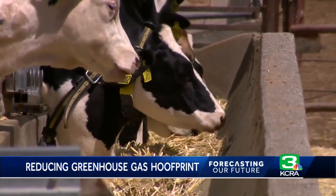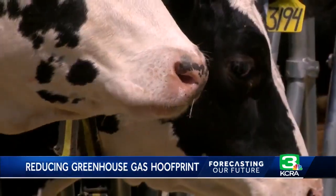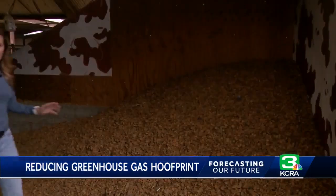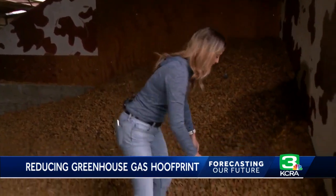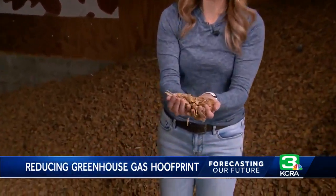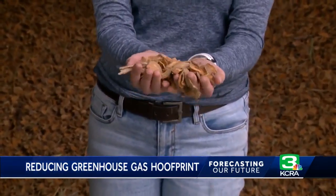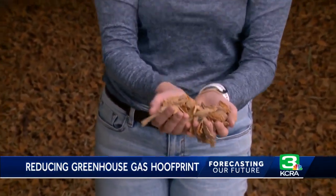An adult dairy cow produces close to 220 pounds of methane every year just by eating and digesting their food. The average dairy cow will eat about 100 pounds of food per day, and about half of that is food like almond hulls — pretty tough to break down. But cows are ruminants, meaning they have a special microbiome that can break all of this down. And in that process, that's where the methane gets produced.